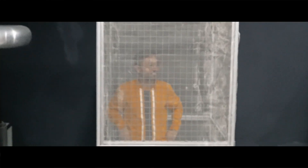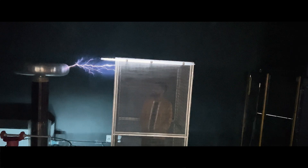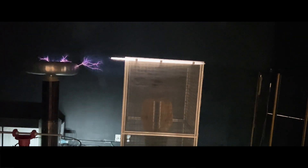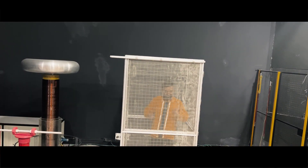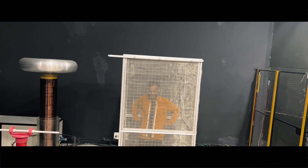Things only got scarier for me as I entered into the metallic cage, but I trust science will work. Let's see. I've got my fingers crossed. I got shielded by this metallic cage and you know what? It's totally safe to touch this cage from inside. Check this out.